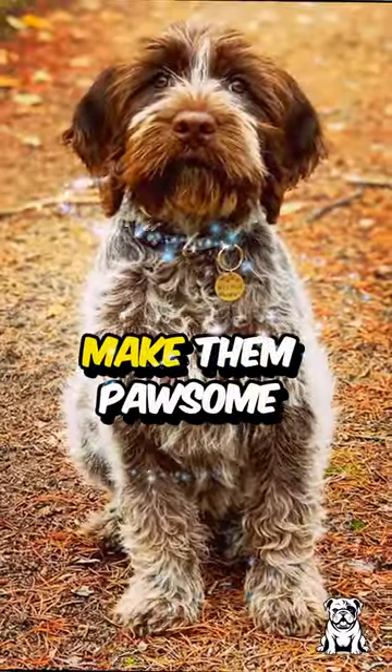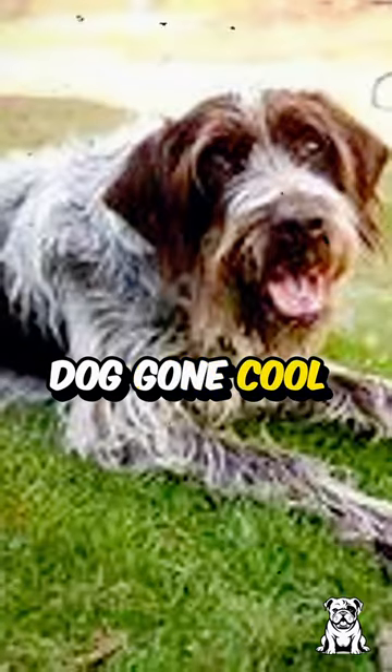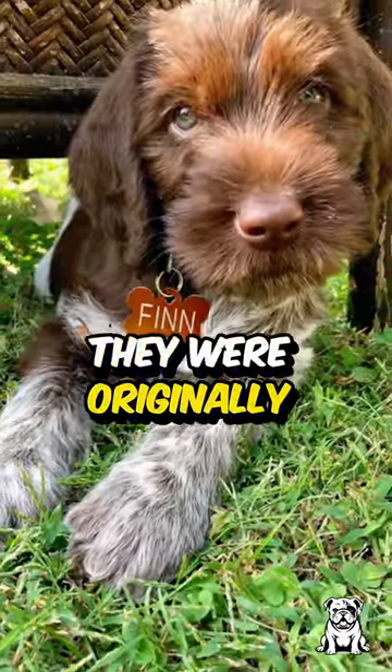Their hypoallergenic coats make them pawsome for allergy sufferers, too. And here's a doggone cool fact: they were originally bred in the Netherlands.